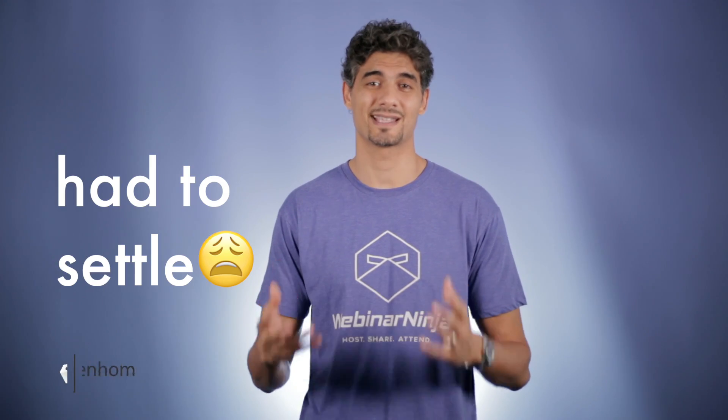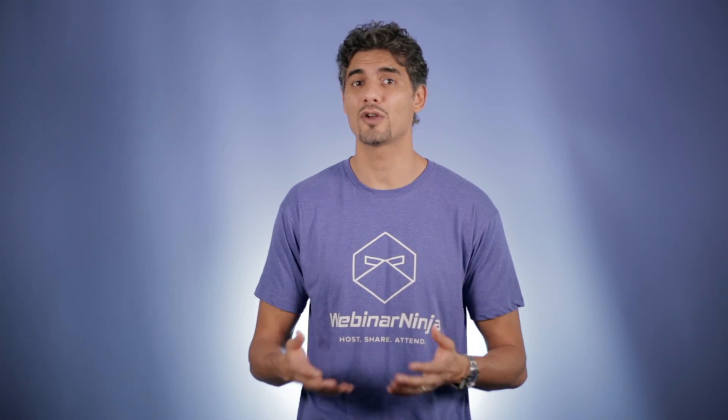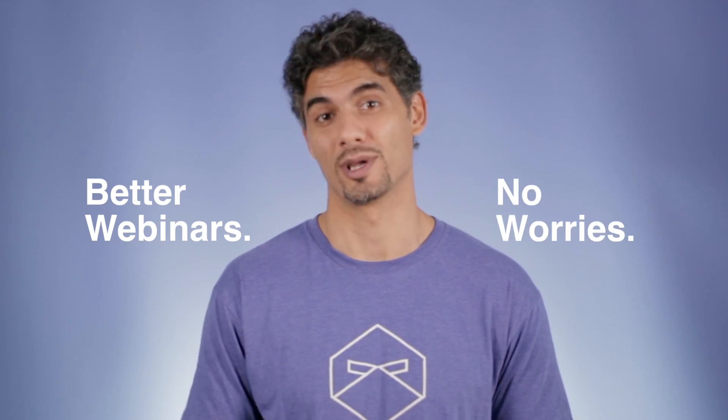If you've used any other webinar software before, you've had to settle. You've been forced to use confusing, unattractive, unreliable, outdated software that doesn't really improve the webinar experience for you or your attendees. That's why we built Webinar Ninja 5.0. We had one mission: to make your webinars better with no worries.